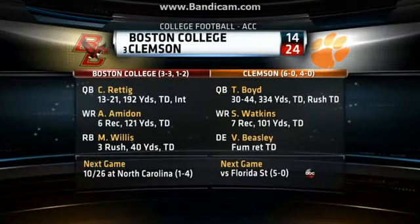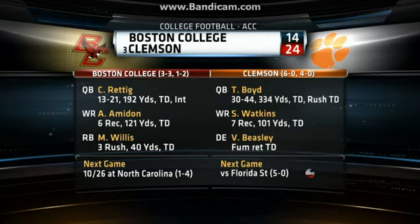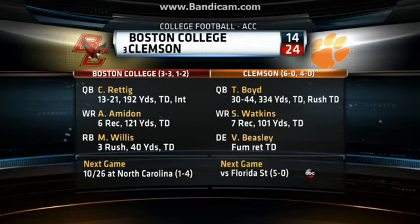Clemson holds on to win, 24-14. Taj Boyd, 30-44, 334 passing yards. He moves into second place on the ACC career total offense list. Clemson outscored Boston College in the second half 21-7, after trailing 7-3 at half.